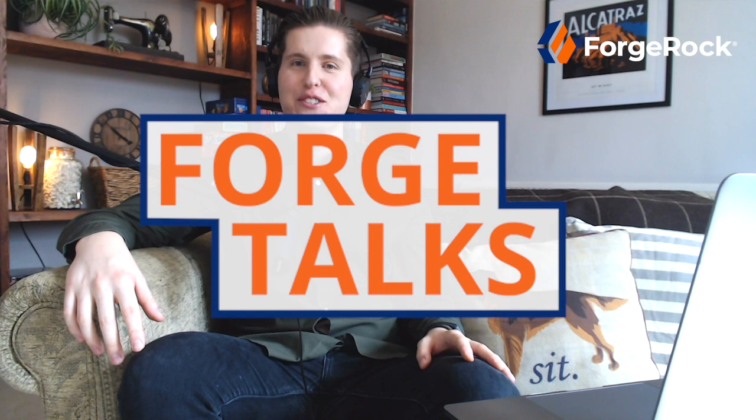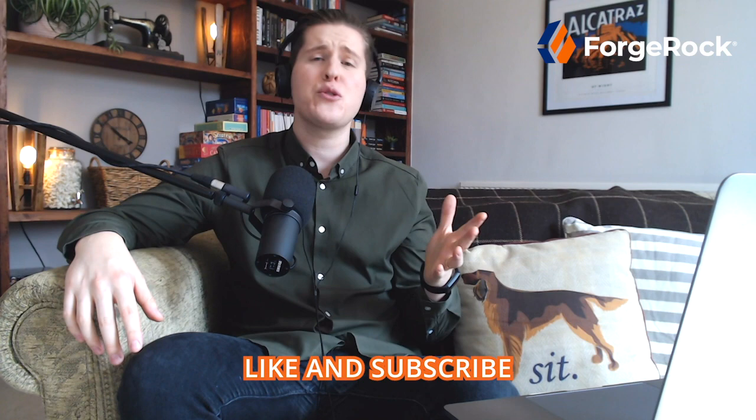Good morning, good afternoon, good evening, and welcome to another fabulous episode of Forge Talks. As always, I'm absolutely thrilled that you could join us today. Here at ForgeRock, we're very proud of our powerful and comprehensive platform — absolutely stacked with features and functionalities to solve even the most complex identity use case. My guest today is reasonably familiar with the ForgeRock platform: none other than ForgeRock's VP of Product Management, Mary Ritz. Mary, welcome to Forge Talks.